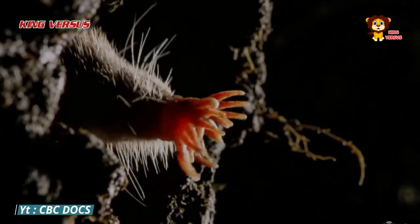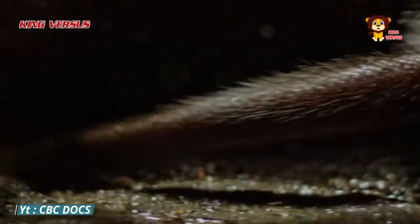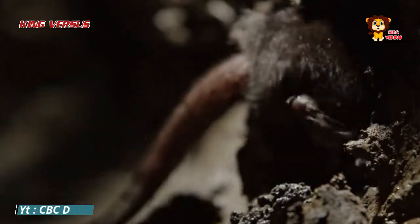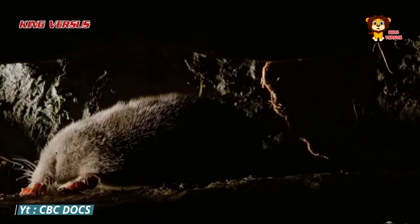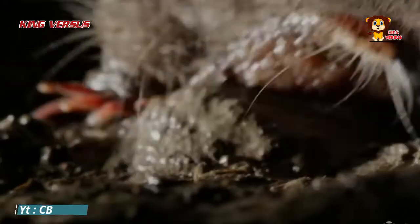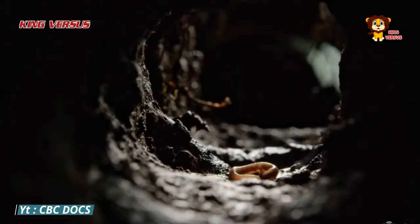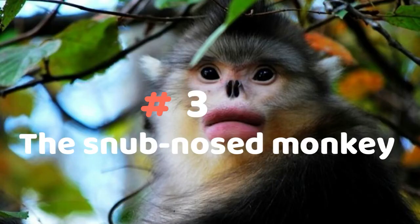Number 4: Star-nosed mole. The star-nosed mole is a type of mole that lives in the eastern United States. At first glance it looks like a monster, but the strange nose is not without reason. These animals live underground in low light, so their eyesight is poor. They use their nose to detect direction and vibration. Reporting from Bored Panda, there are more than 25,000 nerve receptors in this organ.